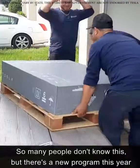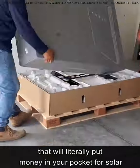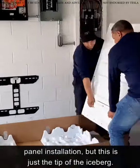So many people don't know this, but there's a new program this year that will literally put money in your pocket for solar panel installation. But this is just the tip of the iceberg.